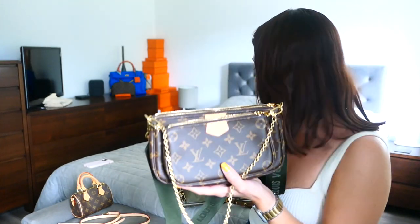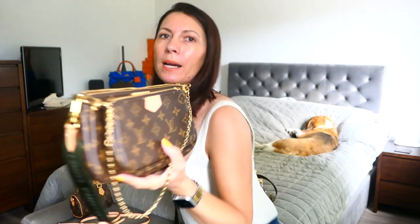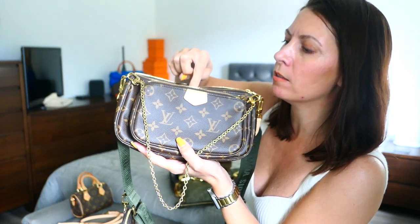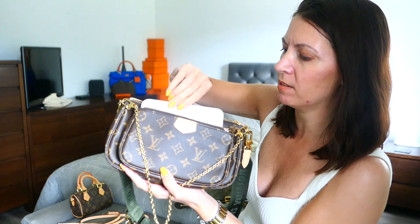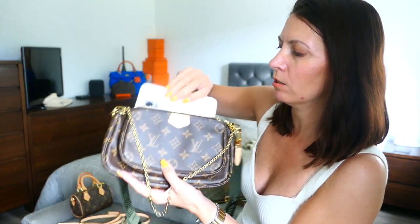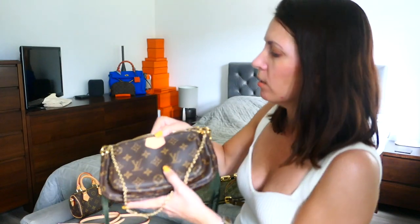I've also worn just the smaller pouch when running an errand. This is my iPhone 13 Pro — the normal, not the big size — and that fits in just easily. This is a little bit bigger than the mini pochette, and it just makes it that much better. In my opinion, just that little centimetre or two means you can get this size phone in and out. If not, you've got the larger section.